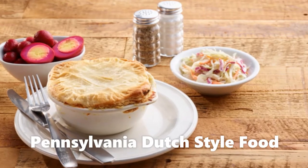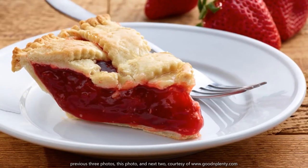First, I want to start out by saying that they serve really delicious and high-quality Pennsylvania Dutch-style food.